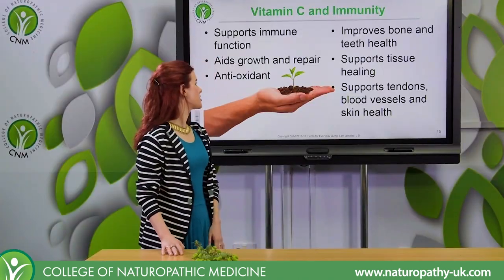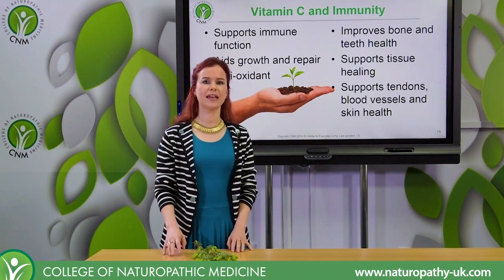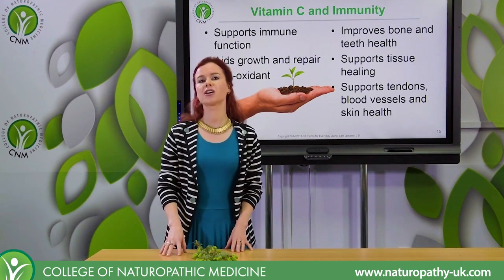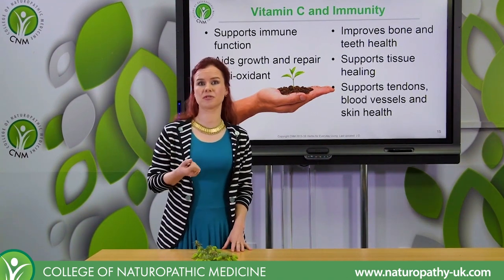My favourite immune nutrients apart from vitamin D and zinc are actually vitamin C, and vitamin C is really important for our immune system. It's also important to stress that us and fruit bats can't produce our own vitamin C in times of need and in times of stress.